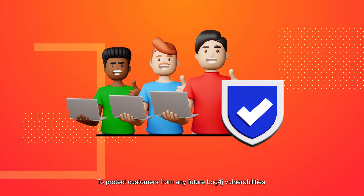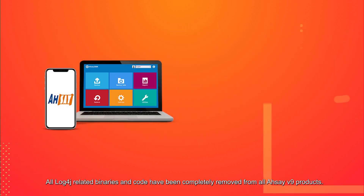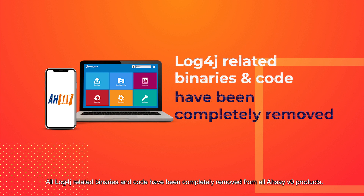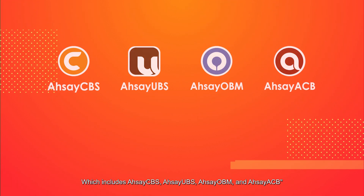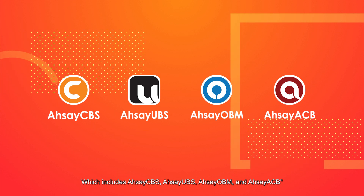Finally, to protect customers from any future Log4j vulnerabilities, all Log4j related binaries and code have been completely removed from all RSCI version 9 products, which includes RSCI CPS, RSCI UPS, RSCI OPM, and RSCI ACP.